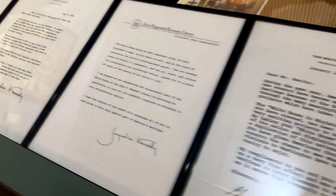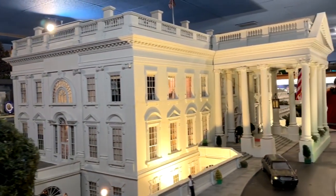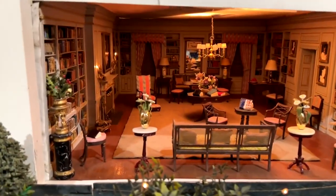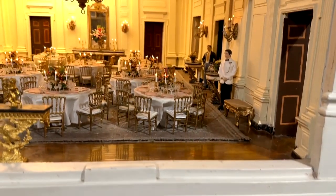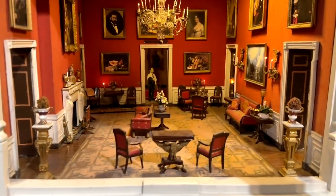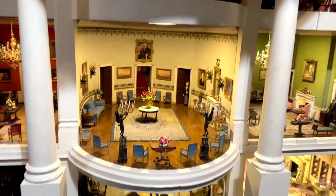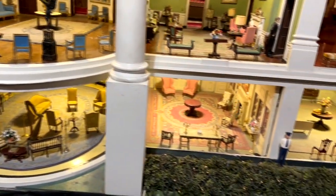One of the big draws in here is this miniature of the White House — it's amazing. Check out the other video on this channel which just focuses on this miniature, because more time needs to be devoted to how detailed it is. This miniature traveled around the country for years; I remember seeing it in Anchorage, Alaska in the 70s, and it is now housed right here in Claremont, Florida. It's worth going to the attraction just for this alone.